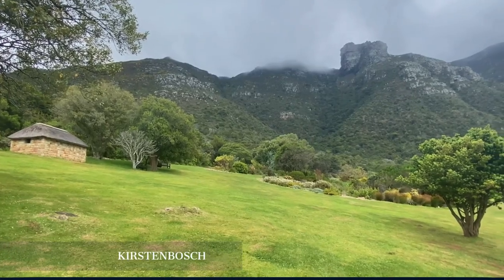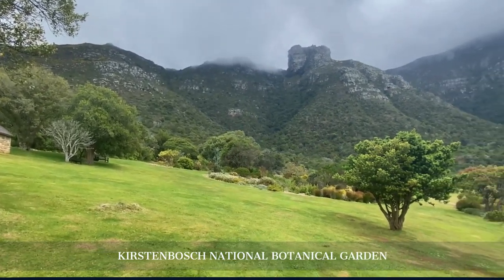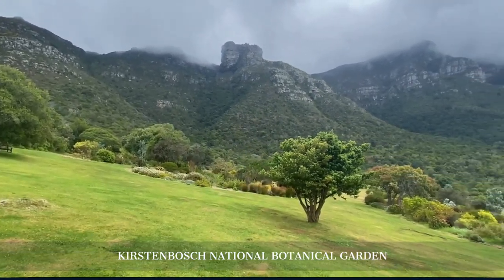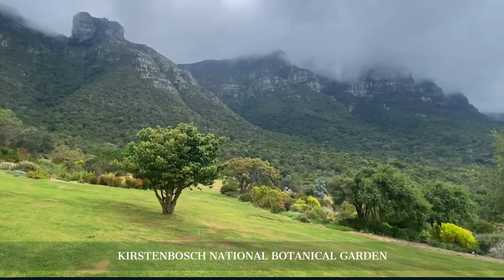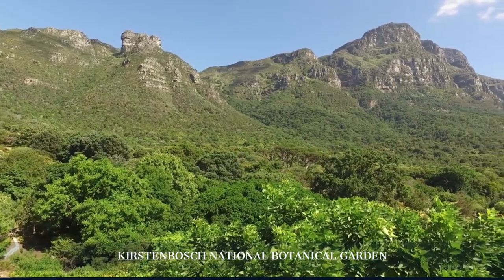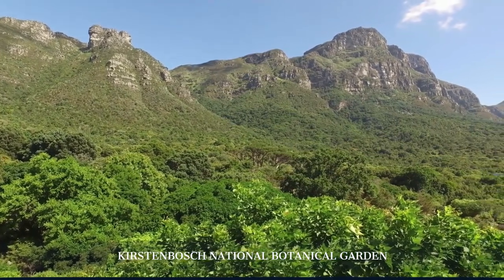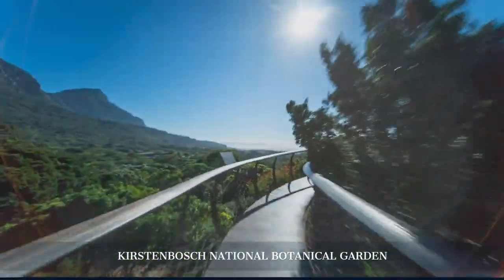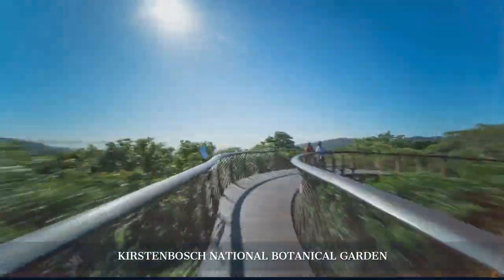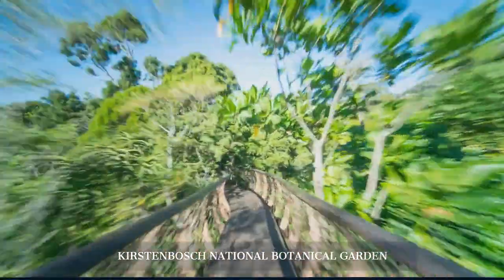Our second day begins at Kirstenbosch National Botanical Garden, set against the eastern slopes of Table Mountain. This UNESCO World Heritage Site is home to over 7,000 species of plants from southern Africa. The Centenary Tree Canopy Walkway offers breathtaking views and a unique perspective on the region's flora.